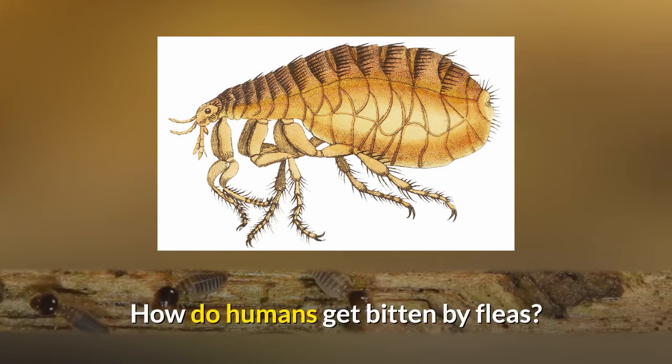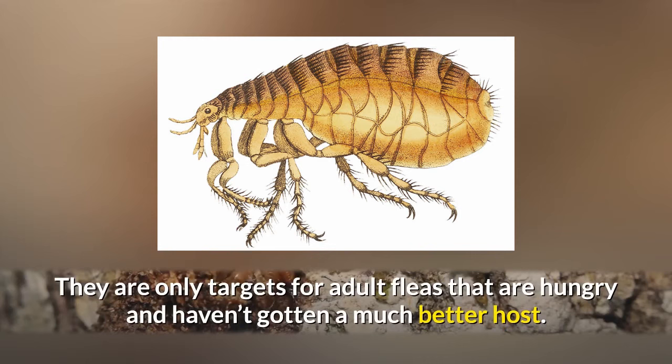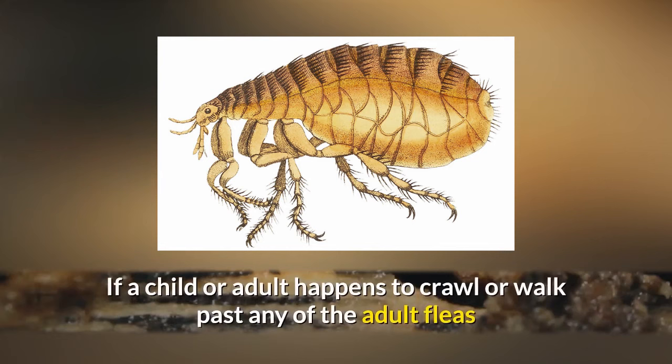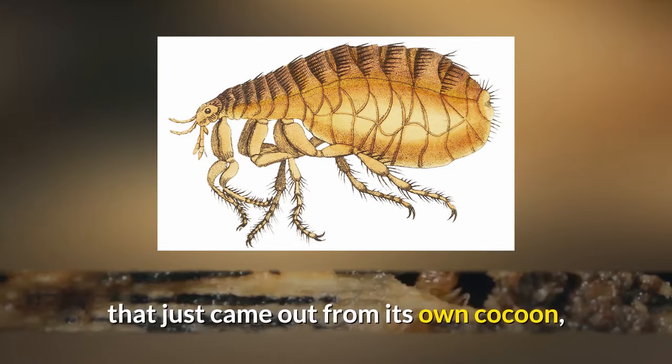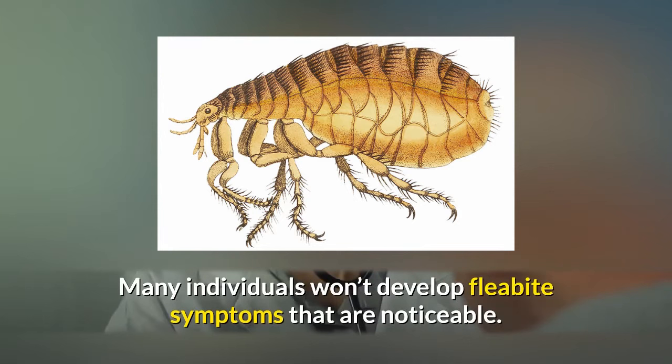Since many flea bites don't form any reactions in human beings, they may go unnoticed. Human beings are more like a secondary option for flea bites because they make a bad host. Fleas only target adult humans that are hungry and haven't found a better host. If a child or adult happens to walk or crawl past an adult flea that just emerged from its cocoon, they are likely to be considered an alternative for a meal.